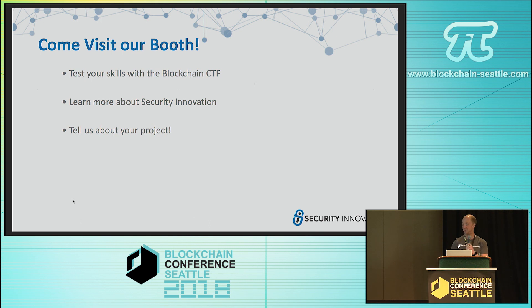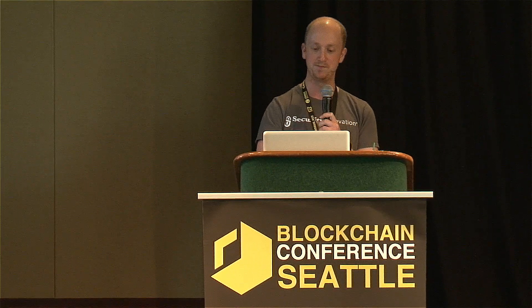So that's Security Innovation. Like I said, we have a booth downstairs with multiple laptops if anybody wants to come try their skills at hacking our vulnerable smart contracts and see if you can get points on the leaderboard. Or if you're just working on a project in this space, definitely come down and talk to us — we love to hear about it.